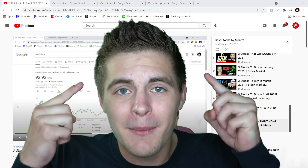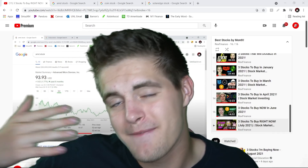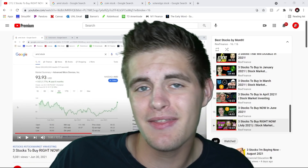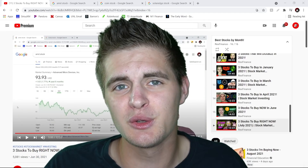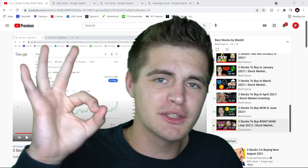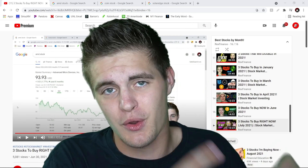Hey guys, welcome back to a brand new video. I'm Rex Finance and today I'm getting back into a very popular series on this YouTube channel where we preview three stocks to buy in the upcoming month. Along with this series, we like to start off these videos by reviewing the last month's picks and seeing how those three stock picks performed over the last 30 days.